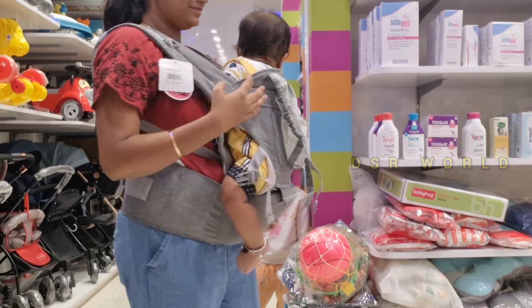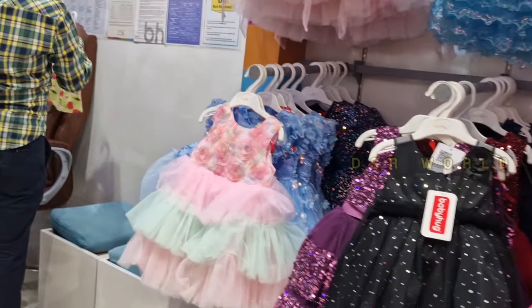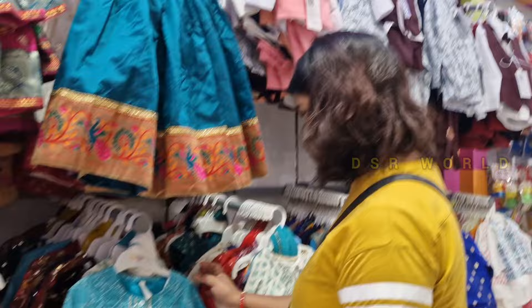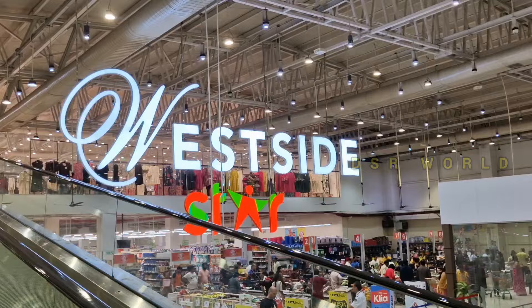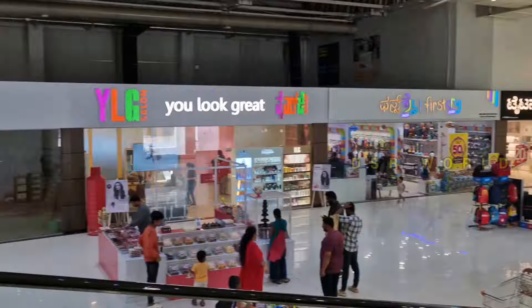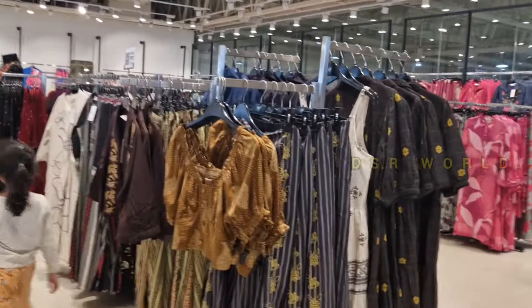Now I know that there are many brands in this store. I feel comfortable with my store. There are many brands so that I can use them. I will use it as a store.